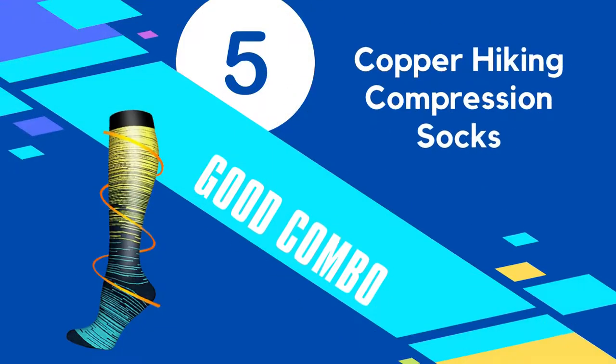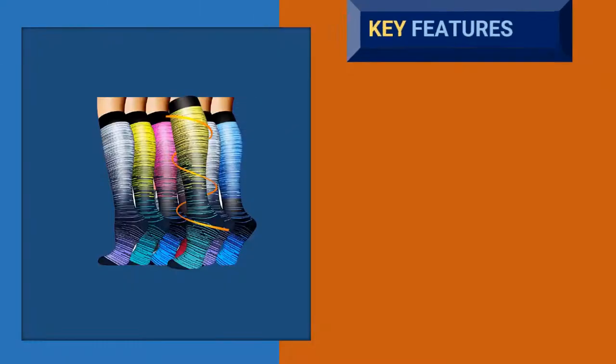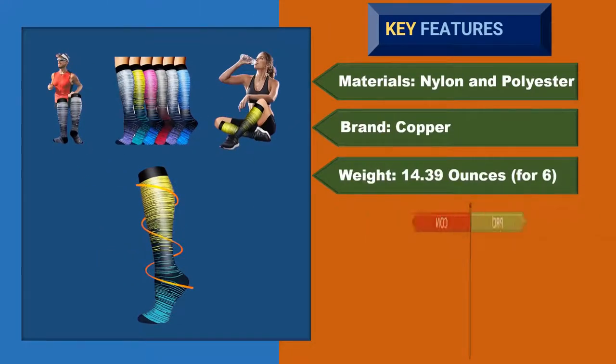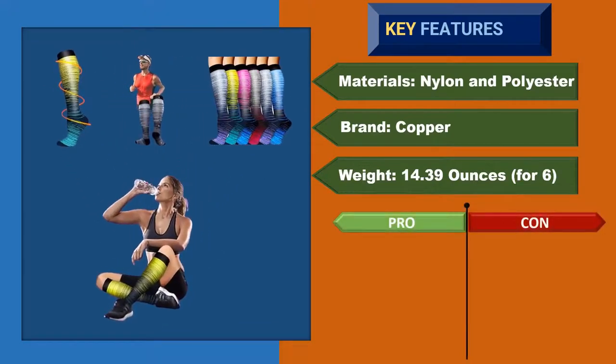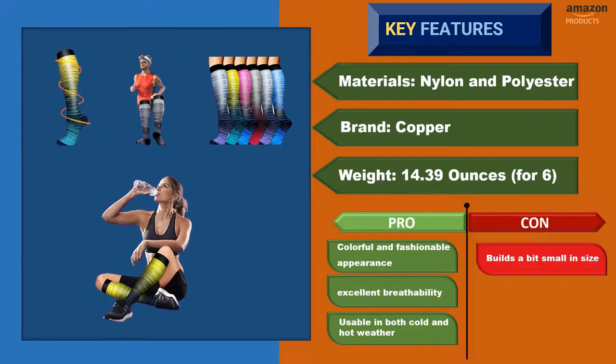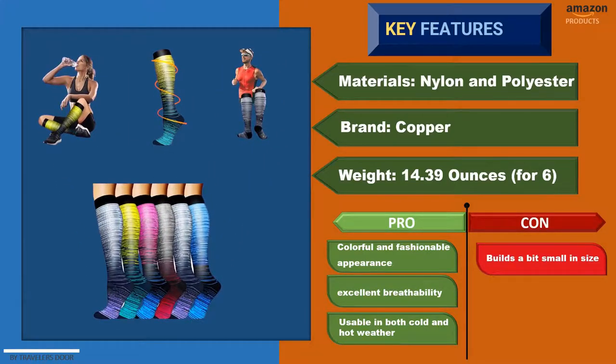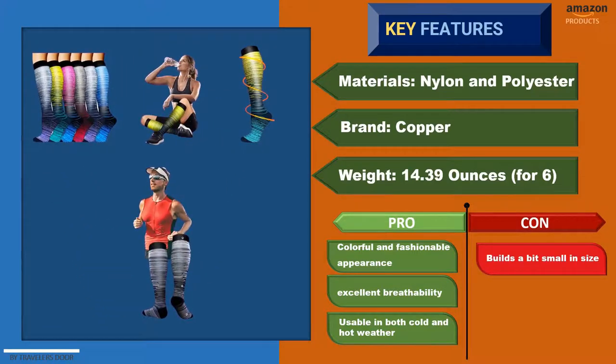Number 5: Copper Hiking Compression Socks. Copper introduces colorful and stylish design-based compression socks for hard activities. Nylon and polyester are the materials that increase the quality of these socks. A pleasant advantage is that it has a great ability to control desired moisture and temperature — meaning whether it is cold or hot, the socks will keep your leg in ideal conditions according to the weather.